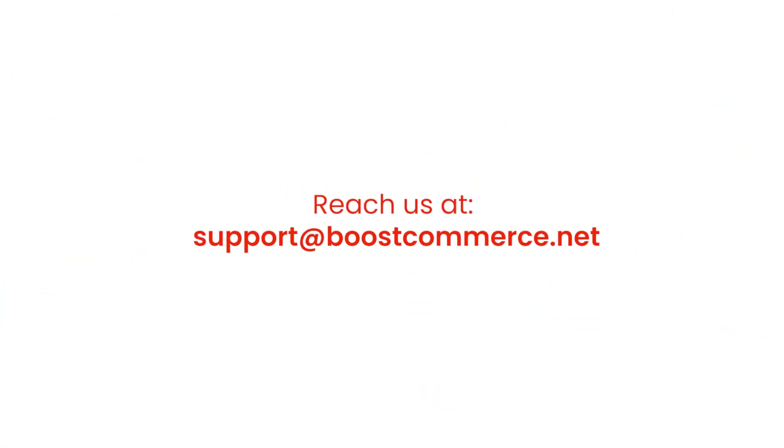This is the end of the tutorial. Reach us at support@boostcommerce.net if you need any further assistance.